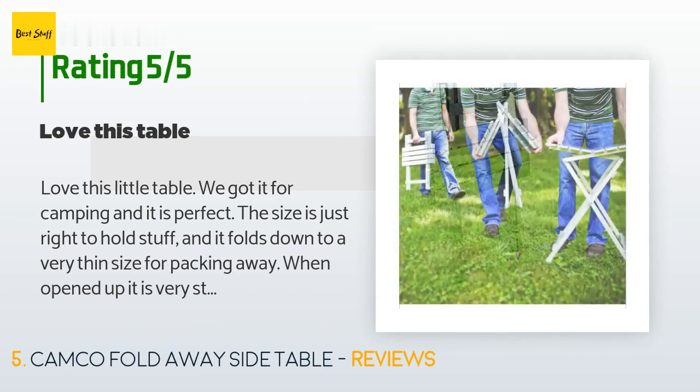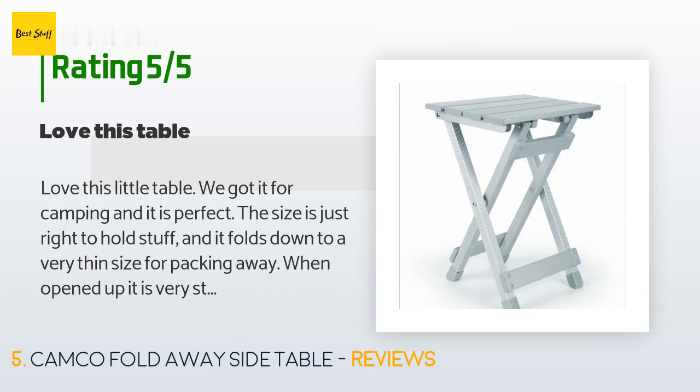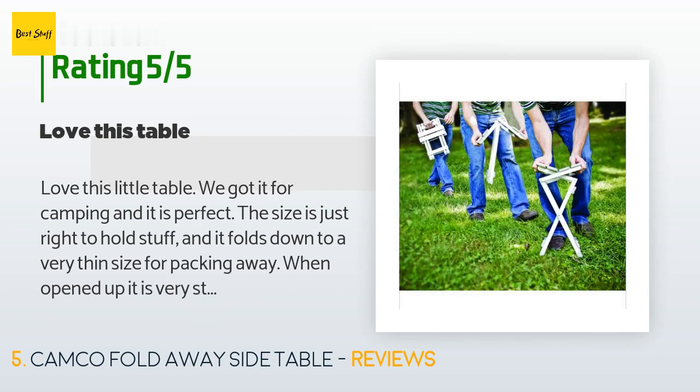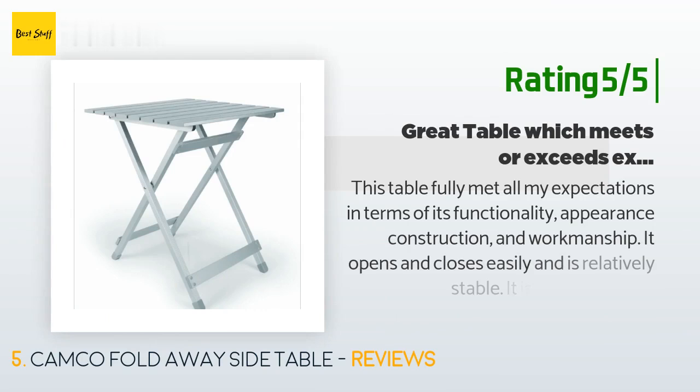A customer said: 'Love this little table. We got it for camping and it is perfect. The size is just right to hold stuff and it folds down to a very thin size for packing away. When opened up it is very sturdy. We have had no issues with any of the plastic end pieces falling out as others have mentioned, but I'll definitely be keeping an eye out for this as we use the table. If you need a light, compact yet sturdy table for camping, this is a great choice.'